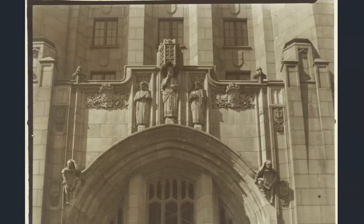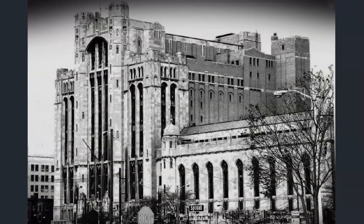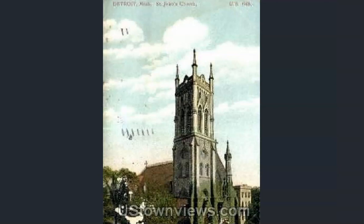This is the front entry of the Masonic Temple — I'll leave it at that. There it is. Further away, because of course you have to have a pretty elaborate Masonic Temple, don't you.